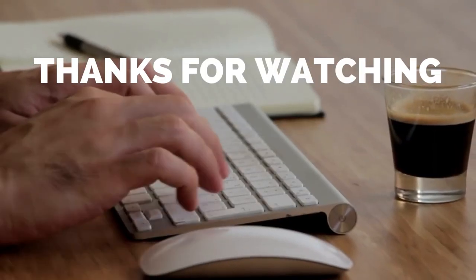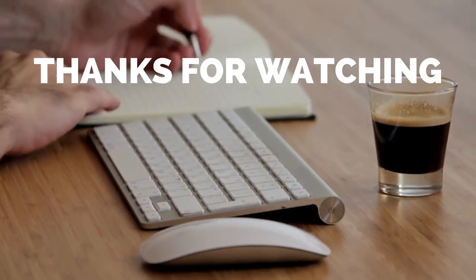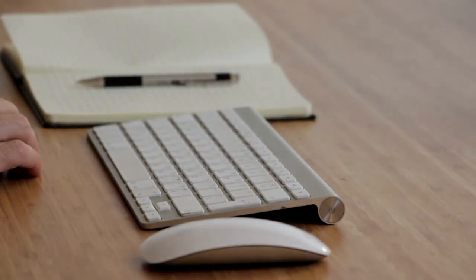That's all for today. I hope you liked the video. Please tell us which products you'd like us to review next in the comments section, and don't forget to check out the description box for all the buy links of the products featured today.